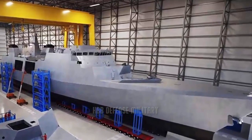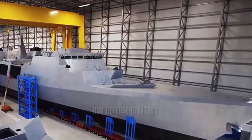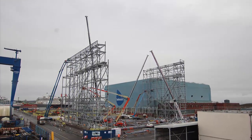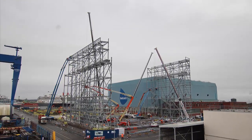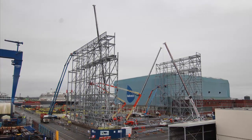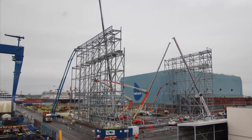Work has begun on a huge hall for the Royal Navy's next-generation Type 31 frigates, to build two ships side-by-side. Standing at 147 meters long, the hall at Rosyth includes 30-meter-high megadoors and will be able to accommodate two of the 138.7-meter vessels being assembled at the same time side-by-side.